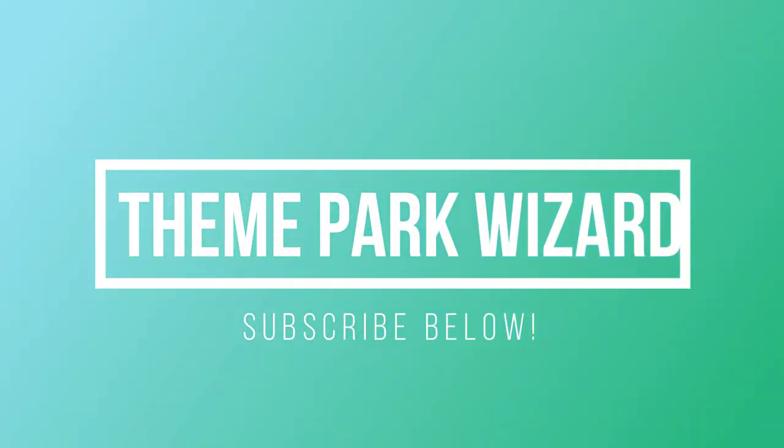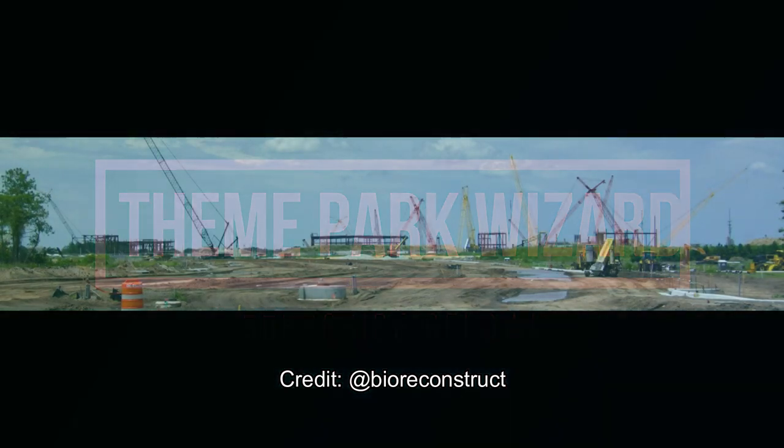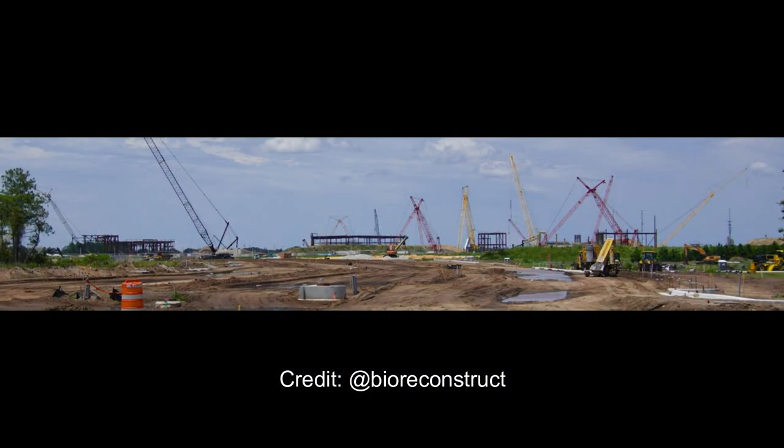Welcome back to Theme Park Wizard. In today's video we have an Epic Universe construction update. All these photos are going to be provided by BioReconstruct, so thank you to him. Follow him on Twitter for some awesome aerial updates for multiple theme parks on the east coast and west coast. Haven't done an Epic Universe construction update in a while, so let's check it out because things are running rapidly over there for its projected opening in 2025.